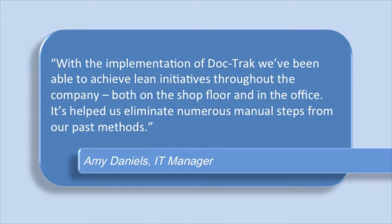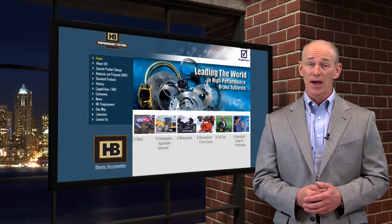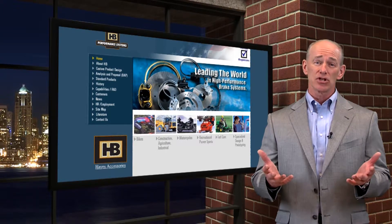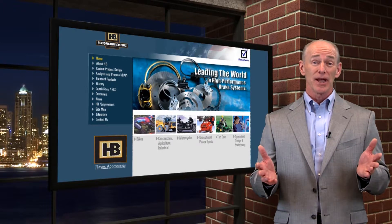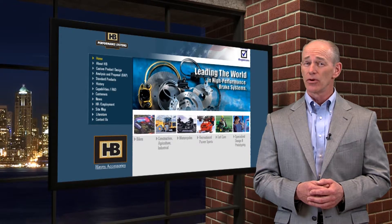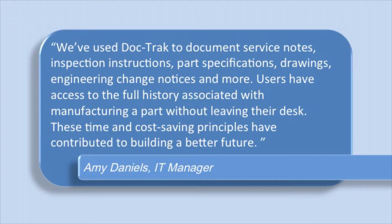IT manager Amy Daniels said: 'With the implementation of Doctrack, we've been able to achieve lean initiatives throughout the company, both on the shop floor and in the office. It's helped us eliminate numerous manual steps from our past methods.' HB Performance Systems had accumulated literally thousands of records and files documenting clients' product specifications over decades of doing business, yet management had a vision of becoming a paperless manufacturer, despite file cabinets and storage rooms overflowing with paper-based documents. Doctrack gave them the ability to pursue that paperless vision. Amy said they used Doctrack to document service notes, inspection instructions, part specifications, drawings, engineering change notices, and more. Users now have access to the full history associated with manufacturing a part without ever leaving their desk.